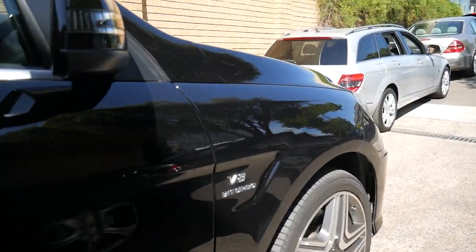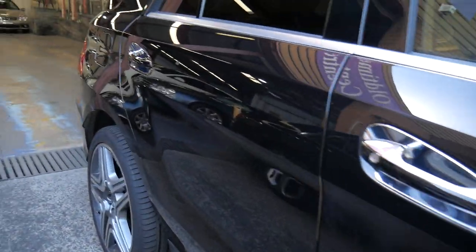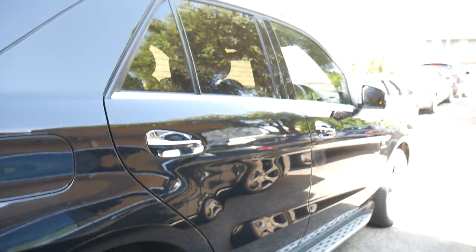Leather everywhere, beautiful door trims with stitching — we just absolutely love it. Please take the time to come and see us, and we really appreciate the time you've taken to watch our little movie presentation. We're going to put some rego on this car shortly so we can sell it with registration. Thank you so much — really looking forward to seeing you.